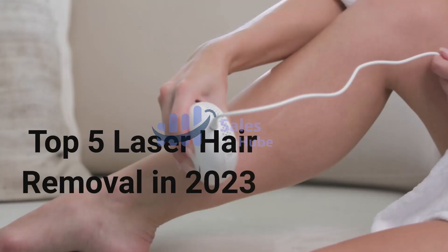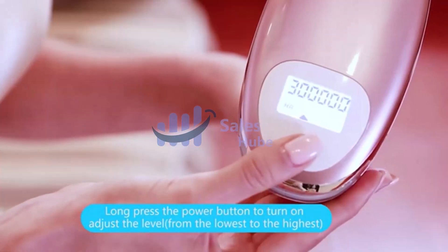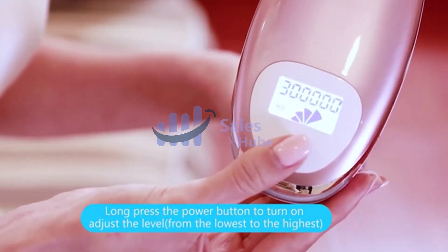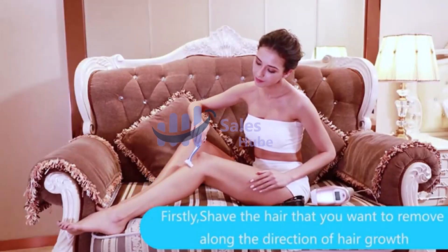Top 5 Laser Hair Removal in 2023. Number 5: MySmon IPL Hair Removal. This device has been safety certified worldwide — this certification is the highest testing standard for medical beauty equipment in the world, known as the Comerican Health Patron Saints.